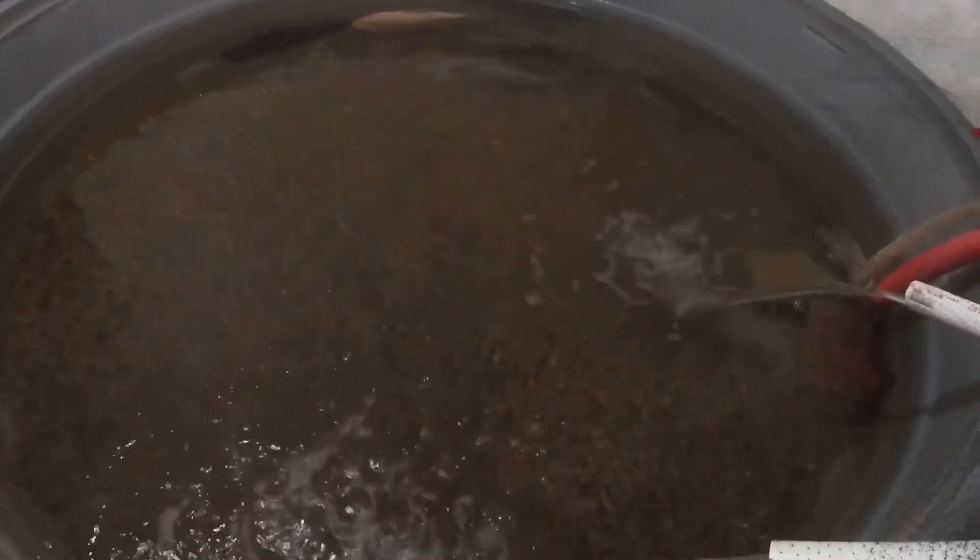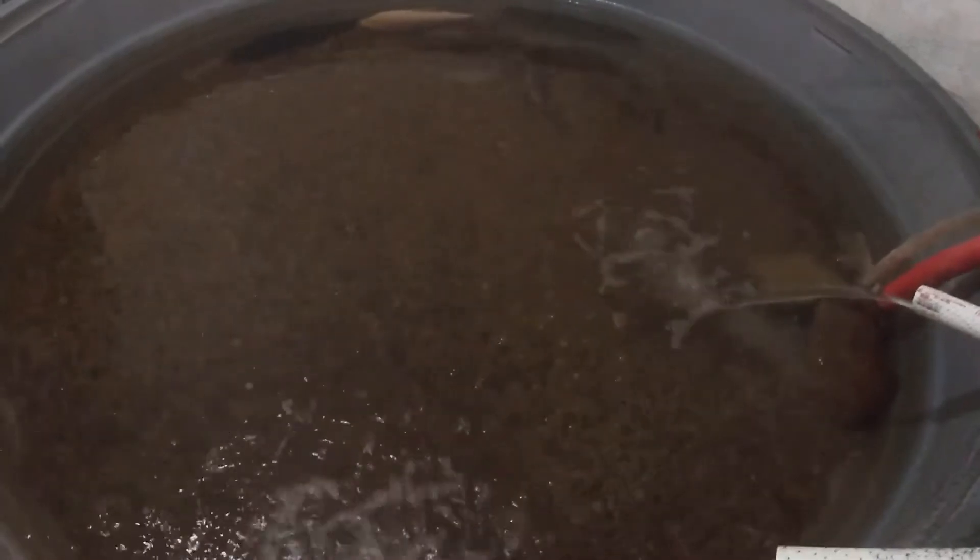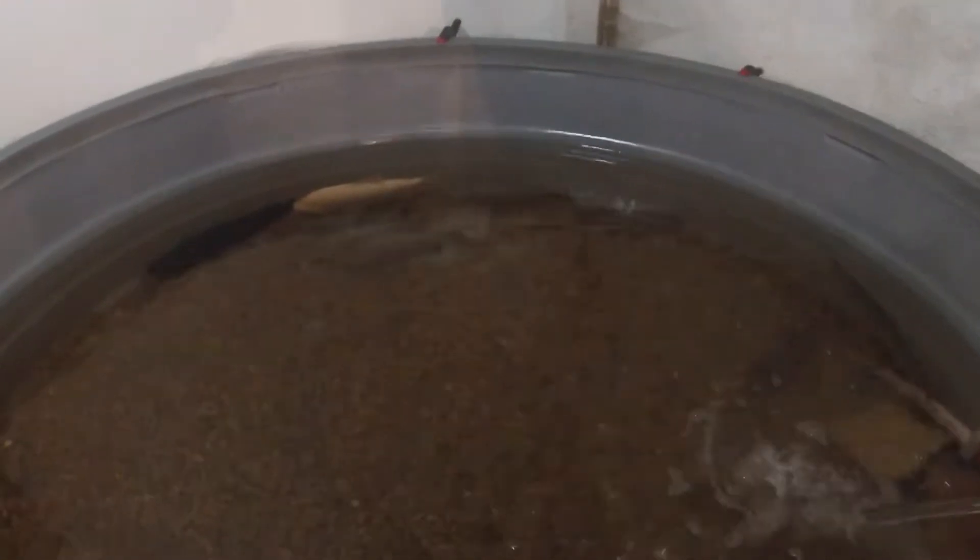I also have four 400 watt heaters inside of the trash can to heat the water and keep it at a tropical temperature. It might be hard to see, but right there are my three tafus that used to be in my 125 gallon aquarium — this is where they ended up going.